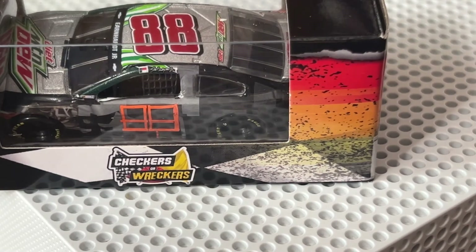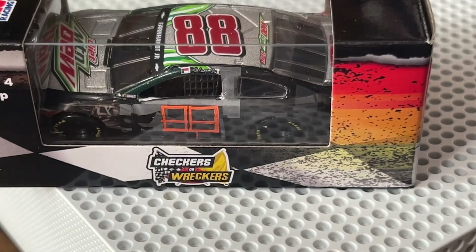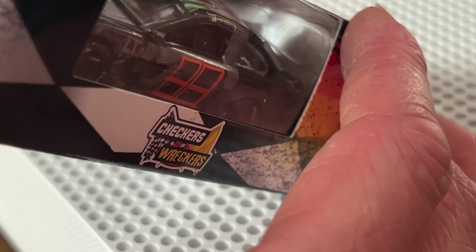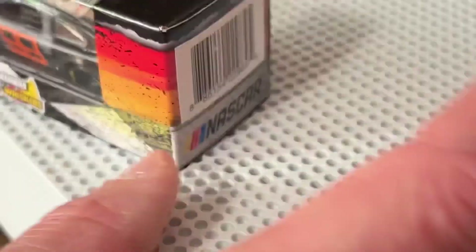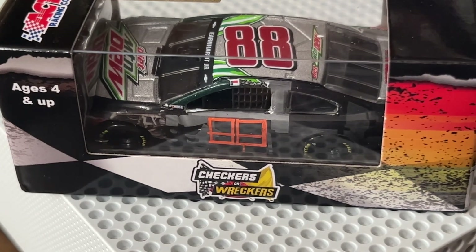Hope you guys enjoyed this little highlight review of the 88 2014 Diet Mountain Dew for Hendrick Motorsports with Dale Jr — the raced version from Bristol Motor Speedway, 'Checkers or Wreckers' to be more exact. Go pick this car up if it's still available. Peace guys, and thanks for watching.